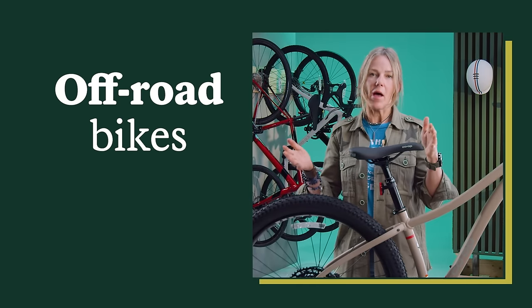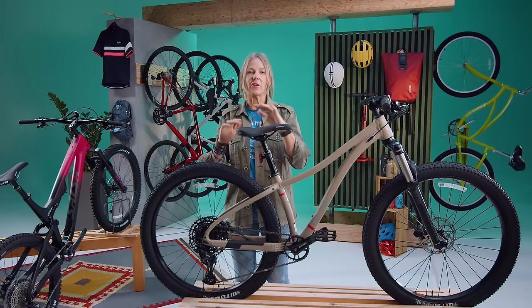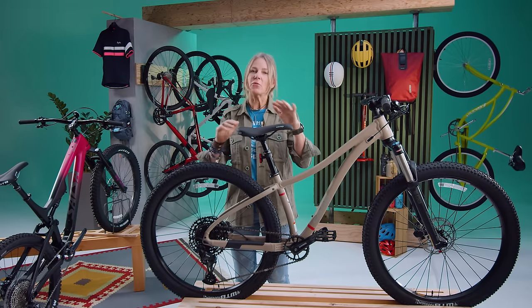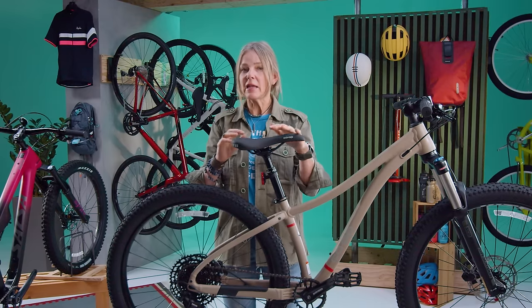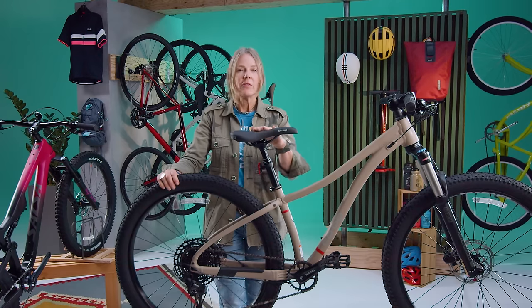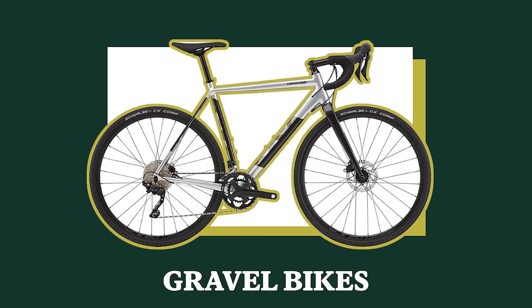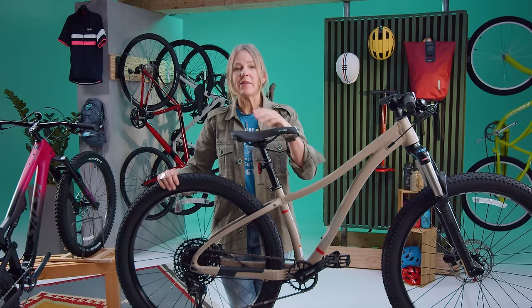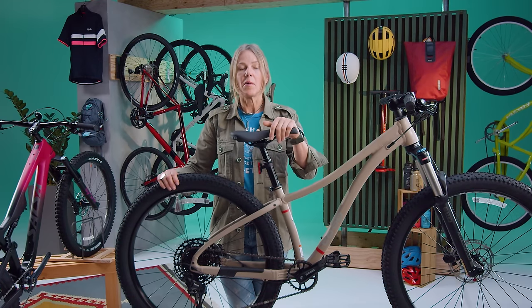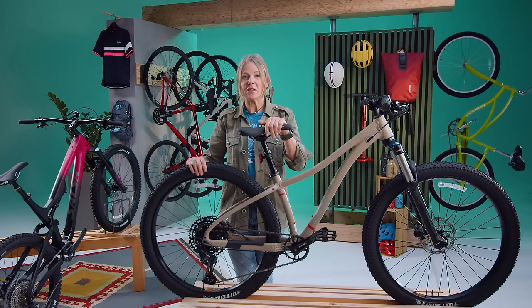Off-road bikes will do one thing well, and that is deal with uncertain, hard-to-navigate, crunchy, rocky, and rooty terrain. They might all do it slightly differently, and the terrain itself will also help you decide where you want to land with what type of bike you buy. At the top end of that range, I would put the gravel bike. Gravel bikes are meant to be taken out on long gravel roads — I've even seen them on some mountain bike-specific trails. It's just a matter of what your appetite is for tackling terrain.